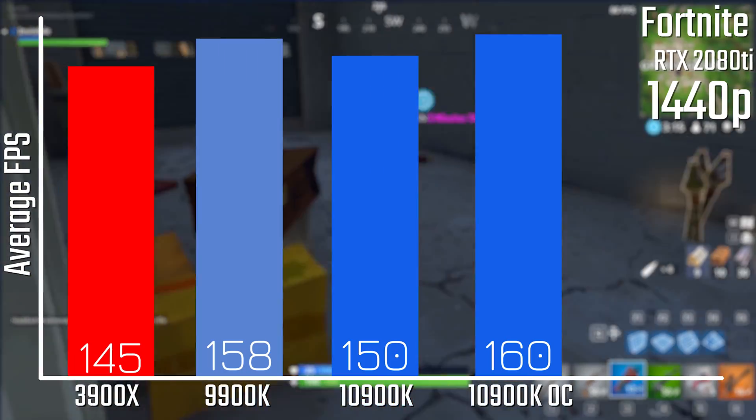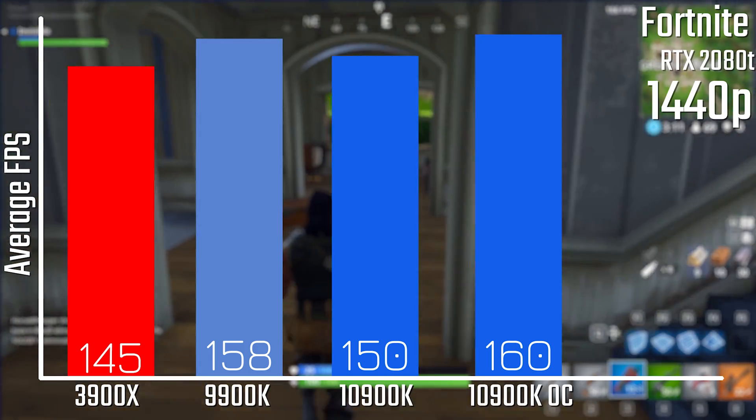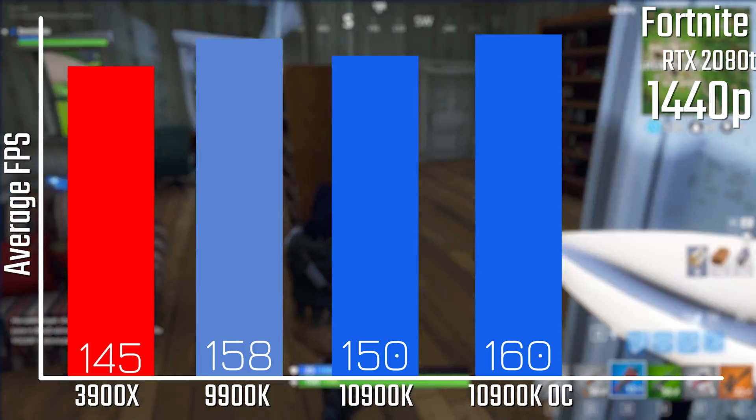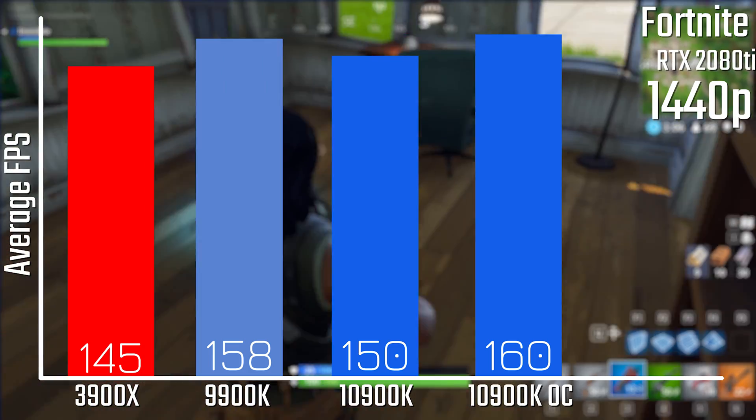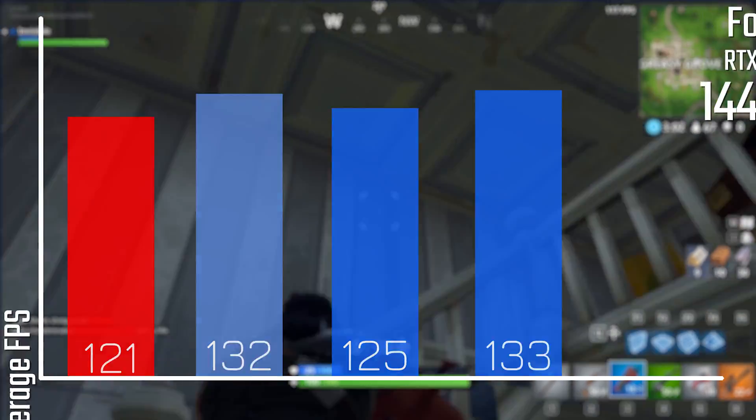It's a lot closer in Fortnite though. You're looking at only a 4% difference between the 3900X and the new i9, and margin of error really accounts for most of the discrepancy here between the two chips.